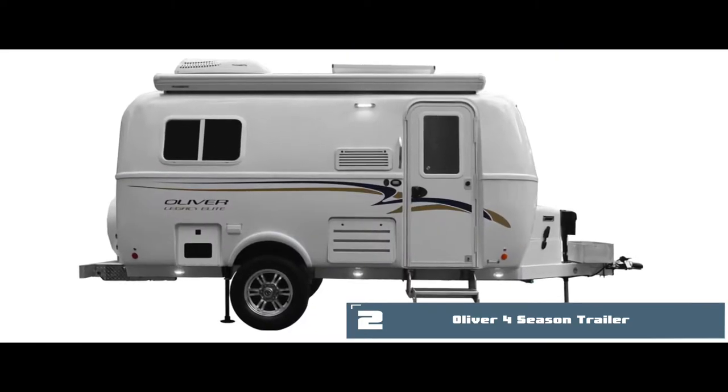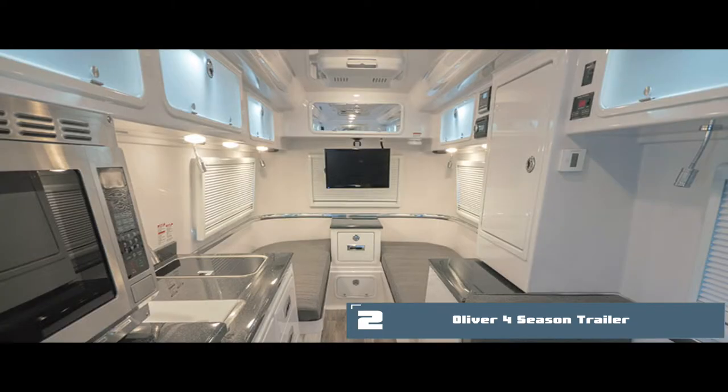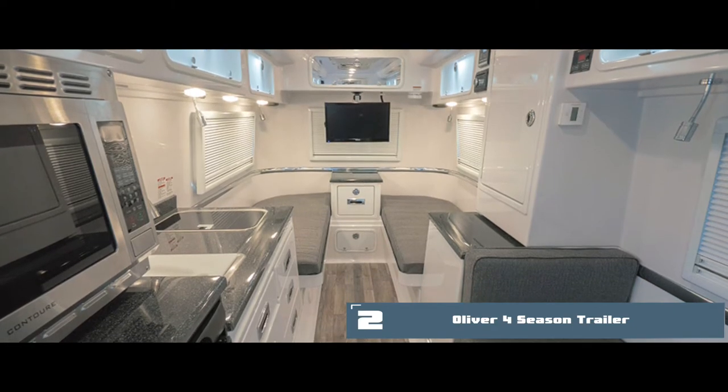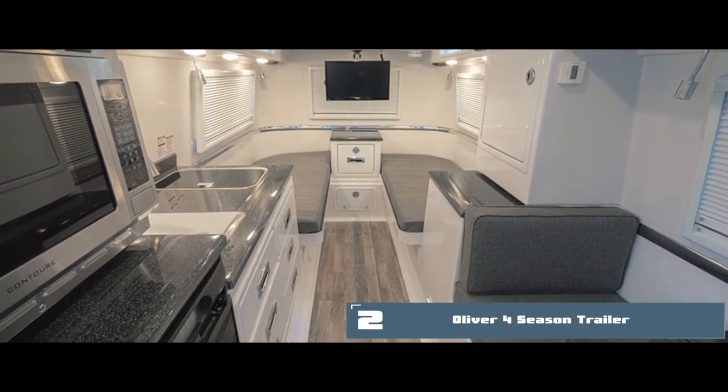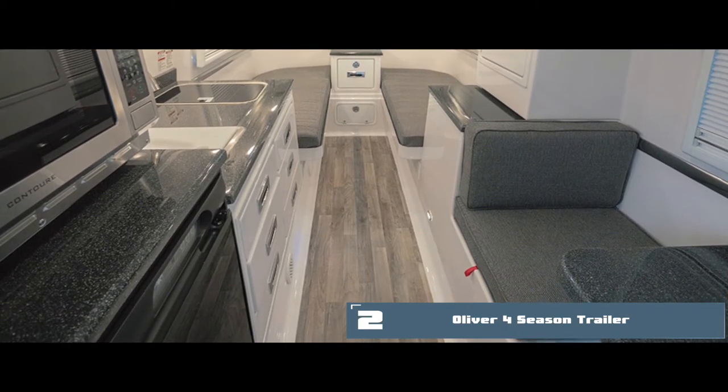The bottom line is the clever engineering makes it a world-class camper. It is well-equipped with adequate lighting, exhausts, charging ports, and proper disposal systems. And this trailer has a built-in solar panel and batteries that can be accessed from its side.